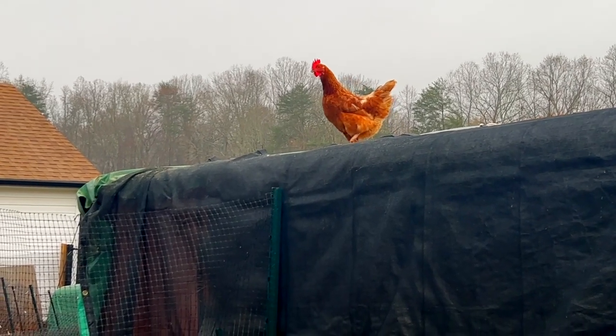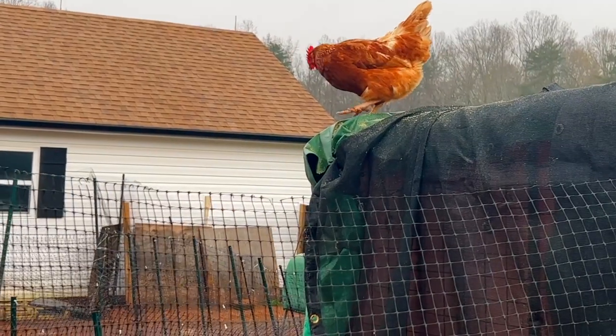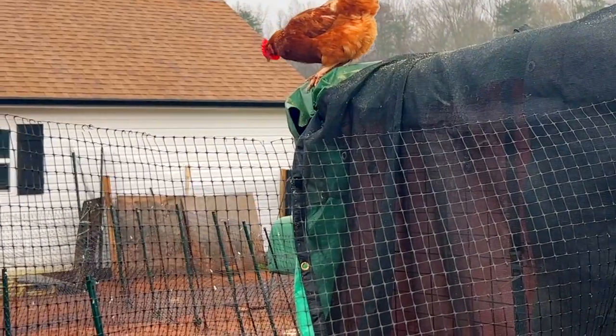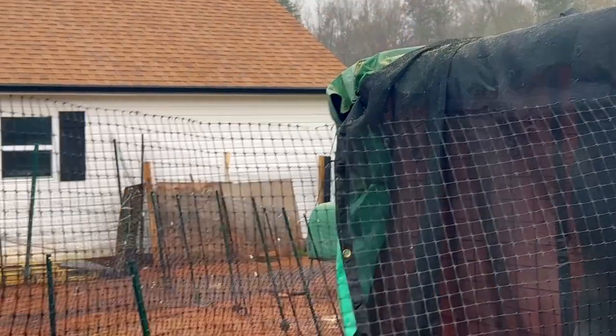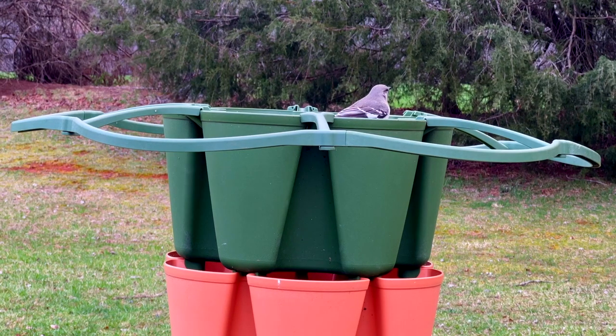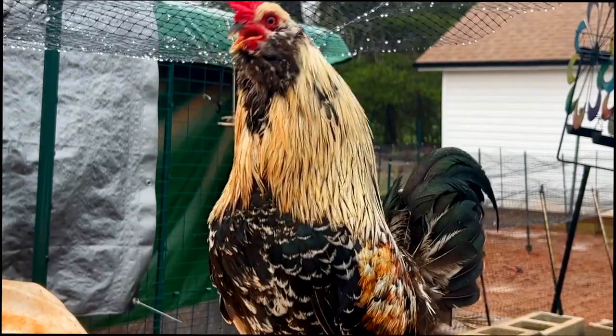This little girl escapes every single day, and now she's decided she's ready to go back in and go lay an egg.